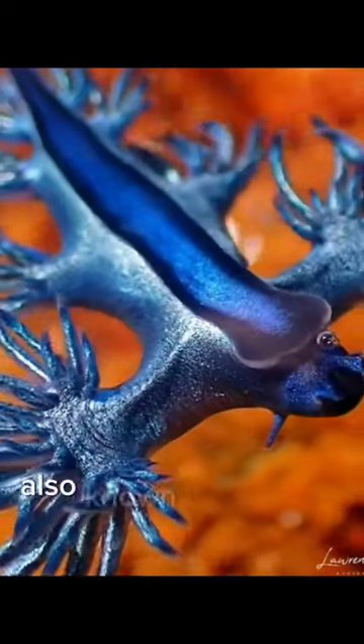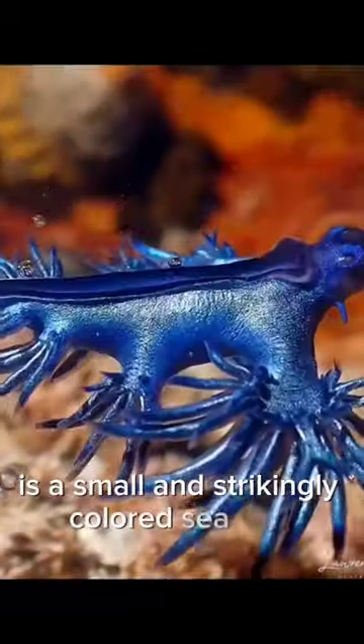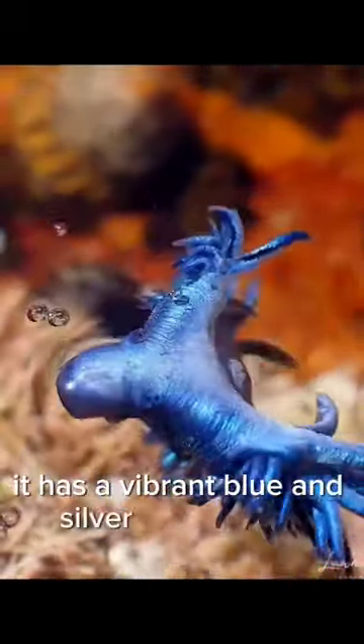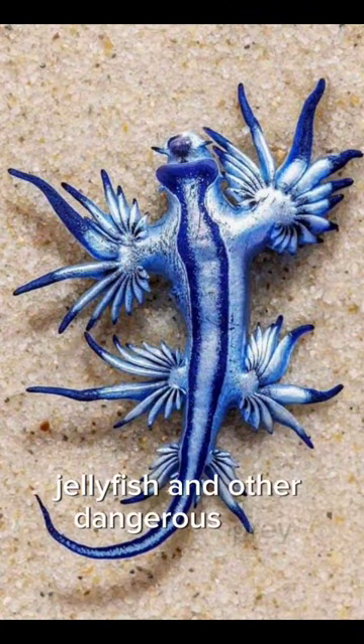The Blue Glaucus, also known as Glaucus atlanticus, is a small and strikingly colored sea slug found in warm ocean waters. It has a vibrant blue and silver appearance and is known for its ability to float on the surface of the water, where it feeds on venomous jellyfish and other dangerous prey.